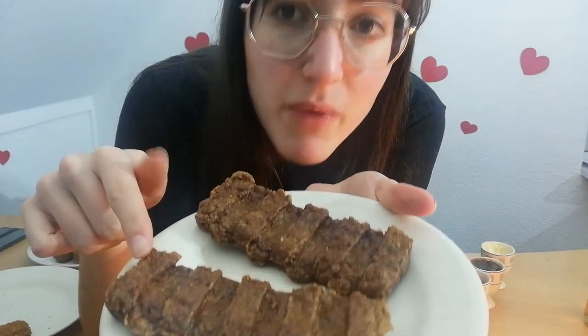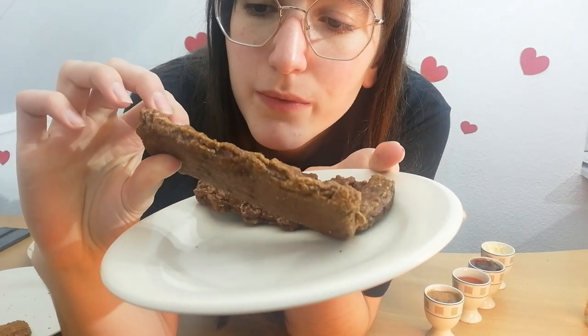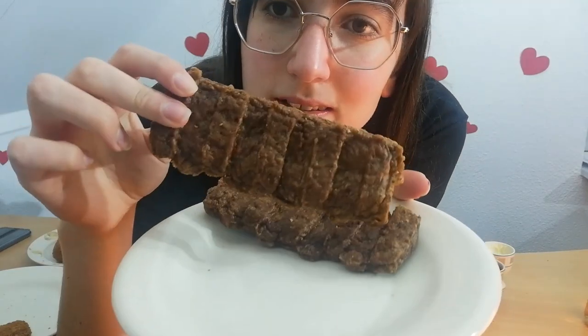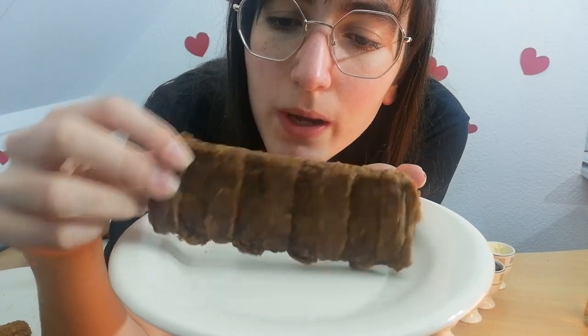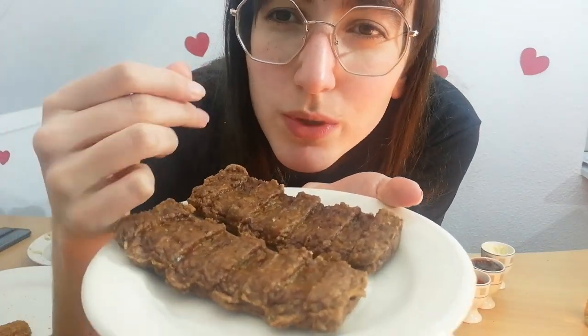These are one of my favorites. These are called mexicanos. It's like some ground beef that is made into this little rib shape — a fake rib shape — and it has some like pieces of chili mixed inside of it. It's a bit spicy but not too much, and it's really meaty and usually really nice.